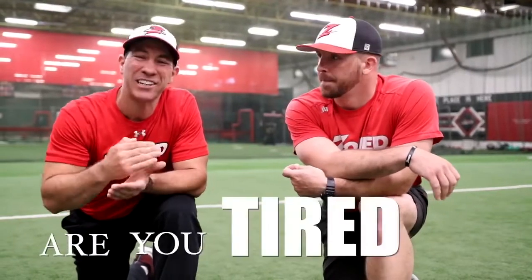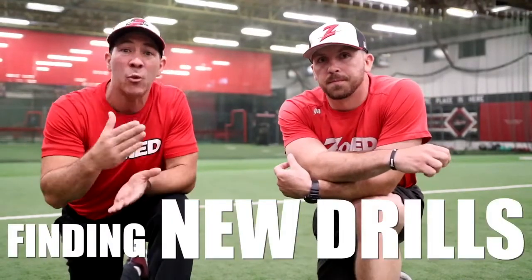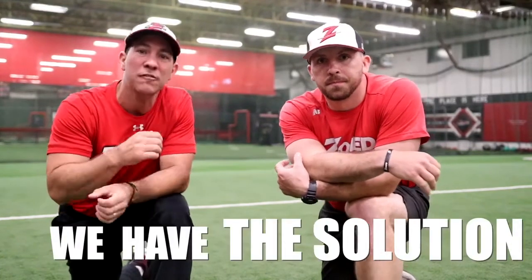Hey coaches, are you tired of running the same boring practices? Are you struggling trying to find new drills and ways to keep your players engaged? We have the perfect solution for you.